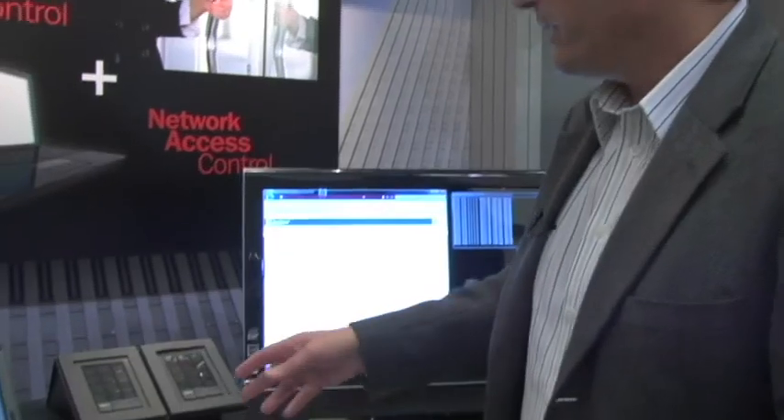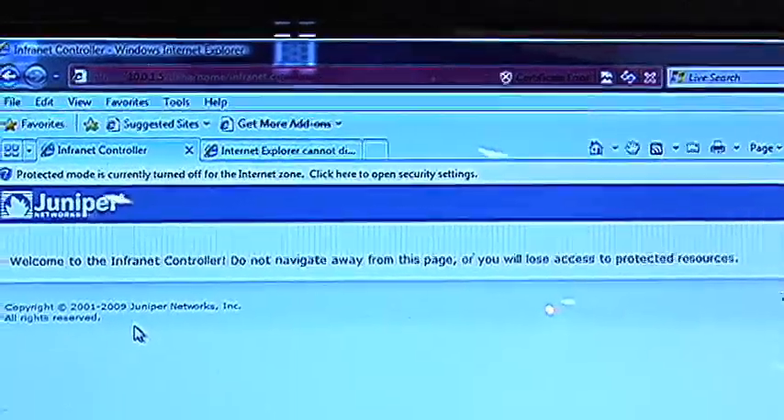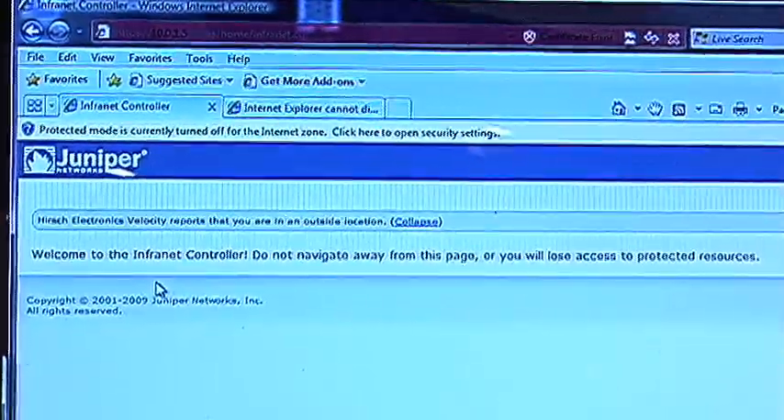Now I'm going to do something that most people also do during the business day — I'm going to leave for lunch. But I'm going to leave without logging out on the network, which creates an IT security compliance problem. But I am going to badge out. So I've gone ahead and badged out. Similarly, we go through the same process we did before. In a moment, you're going to see the network has timed out. And in fact, the logon screen here has changed and now says Hirsch Electronics Velocity reports that you are in an outside location. So even though I didn't log out, the physical event of me badging out actually triggered the network response to take me off the network. This could, of course, trigger us to go on to a VPN connection now that I'm outside of the building, or conversely, if I came in, terminate that VPN.